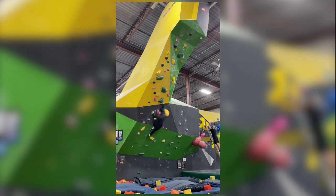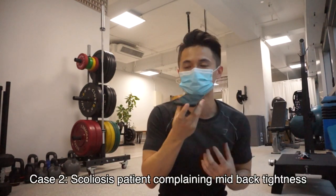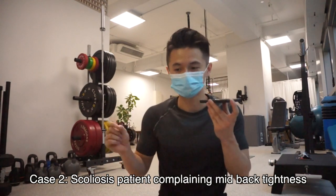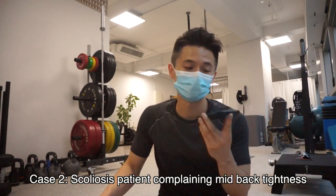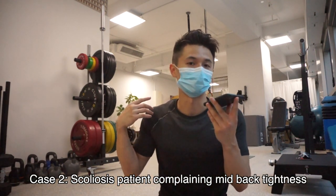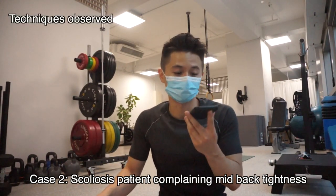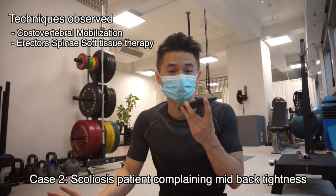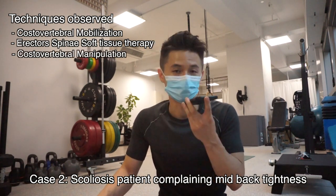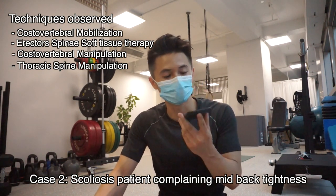For the second case, a scoliosis case with Dr. Shaw: the patient came in with mild scoliosis but had already reached skeletal maturity and experienced some tightness on one side of the rib cage and mid back. In terms of techniques observed, there was a lot of rib head mobilization, erector soft tissue release, and for manipulation, rib head adjustment in the mid thoracic spine.